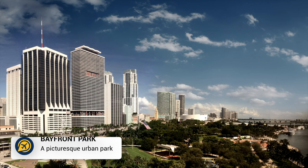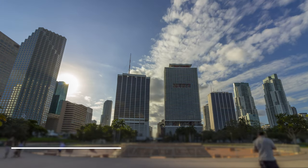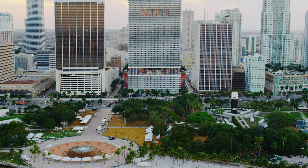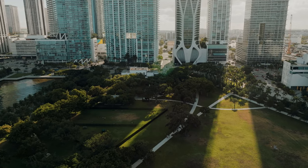Then we have Bayfront Park. This offers a beautiful, peaceful green space with walking paths, waterfront views, and the iconic Bayfront Park Amphitheater. It's a great place to relax and enjoy the scenery, and of course, it is a free place to visit in Miami.